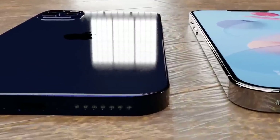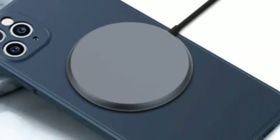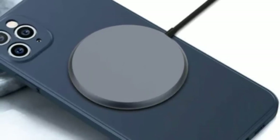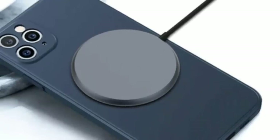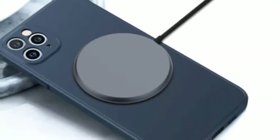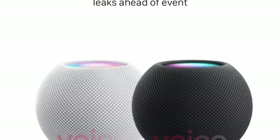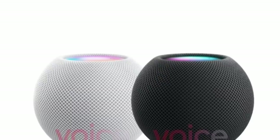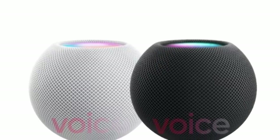Apple is also going to introduce a new wireless charger. As seen in rumors, the iPhone 12 series chassis has magnetic connectors at the back, which will help wireless chargers connect seamlessly without any effort. Other than that, there will be a HomePod mini with similar functions and capabilities to the HomePod, just in a smaller size.